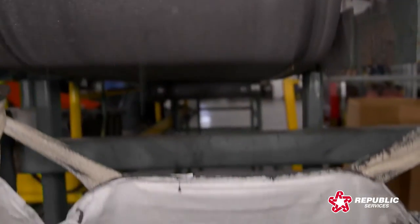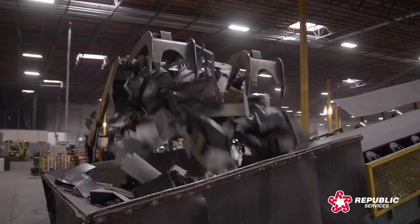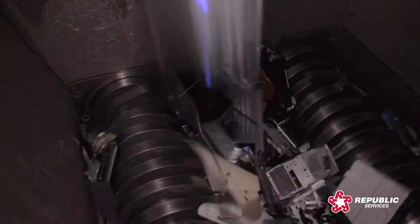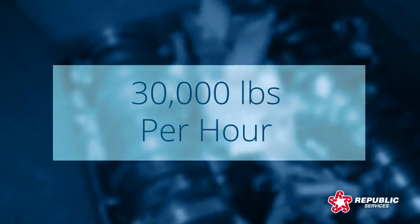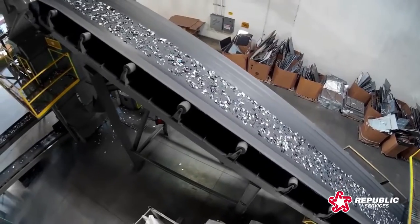Any harmful materials such as batteries, bulbs, and mercury are removed. Components that aren't reusable are placed in state-of-the-art shredders with the capacity to shred more than 30,000 pounds of electronics per hour. These shredders reduce materials down to half-inch or smaller pieces.